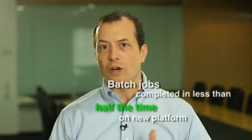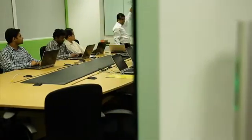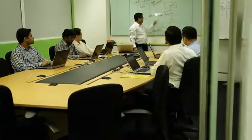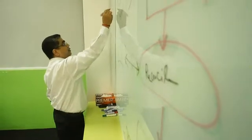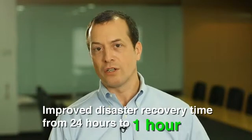Performance was another significant improvement. Our benchmarks before and after the migration showed that batch jobs complete in less than half the time on the new platform. Finally, our disaster recovery times improved tremendously. Previously, it took about 24 hours to recover the system from backup tapes. Now, transaction logs are constantly shipped between the production and DR environments, so the databases are always in sync. This means disaster recovery can be done in about an hour or so, with essentially no data loss.